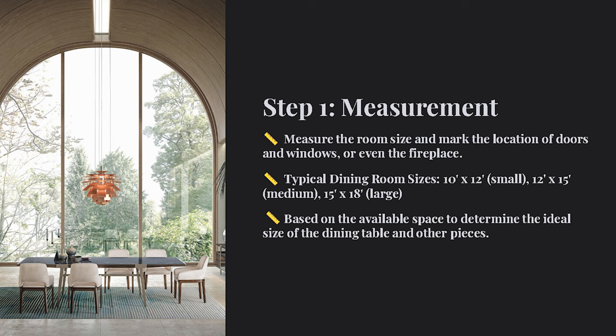In terms of housing in Vancouver, dining room sizes commonly range as follows. The smaller size measures approximately 10 feet by 12 feet. The medium size expands to about 12 feet by 15 feet. And the larger size is around 15 feet by 18 feet.